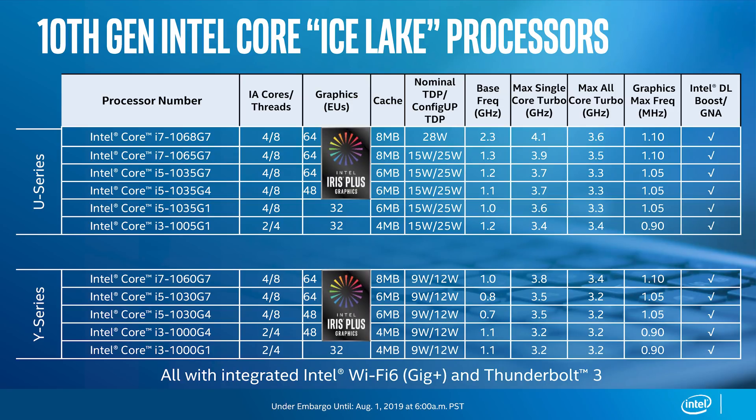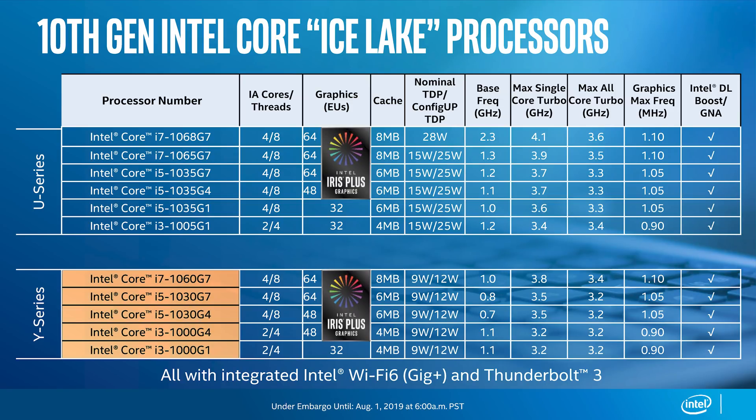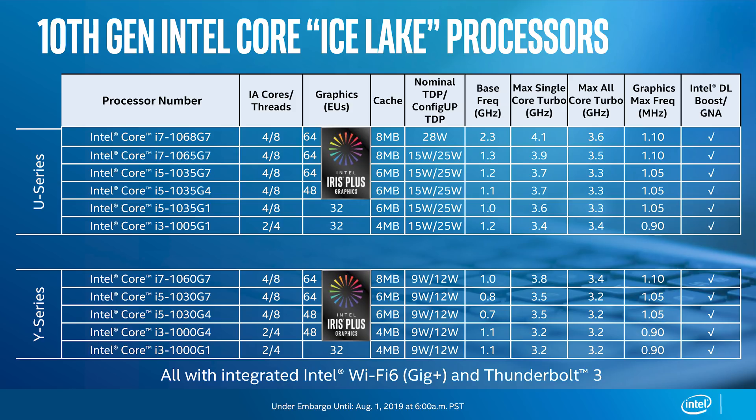There's also a Y series with parts configurable between 9 and 12 watts. We have quad-cores for Core i7 and i5, plus dual-core Core i3 models, but with even lower base clocks — as low as 0.7GHz for the Core i5-1030G4 — with boost clocks in the mid-3GHz range. Despite this, Intel is still offering up to G7 graphics with 64 execution units in top-end Y series chips. There's no longer a U or Y distinction in the product names; the only distinction is in the final digit: 0 for Y series at 9W, 5 for 15W U series, and 8 for the 28W premium part.